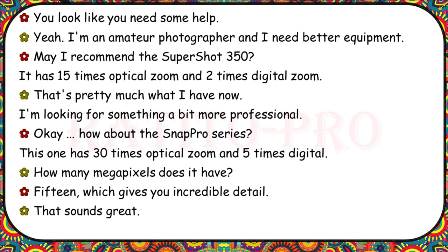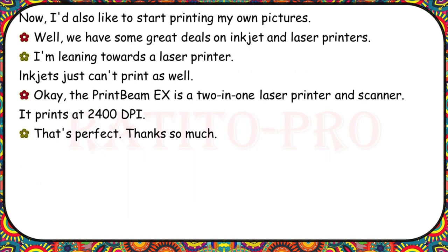I'm an amateur photographer and I need better equipment. May I recommend the SuperShot 350? It has 15 times optical zoom and 2 times digital zoom. That's pretty much what I have now — I'm looking for something more professional. How about the Snap Pro series? It has 30 times optical zoom and 5 times digital. How many megapixels does it have? 15, which gives you incredible detail. I'd also like to start printing my own pictures. The PrintBeam EX is a 2-in-1 laser printer and scanner — it prints at 2,400 BPI.